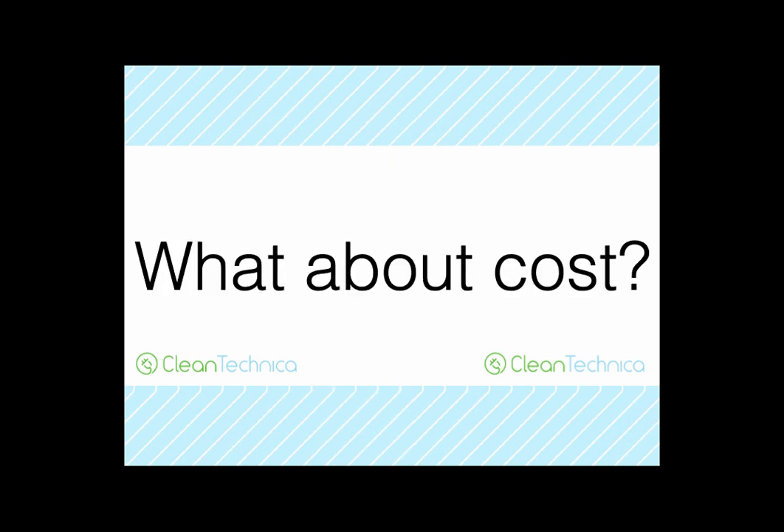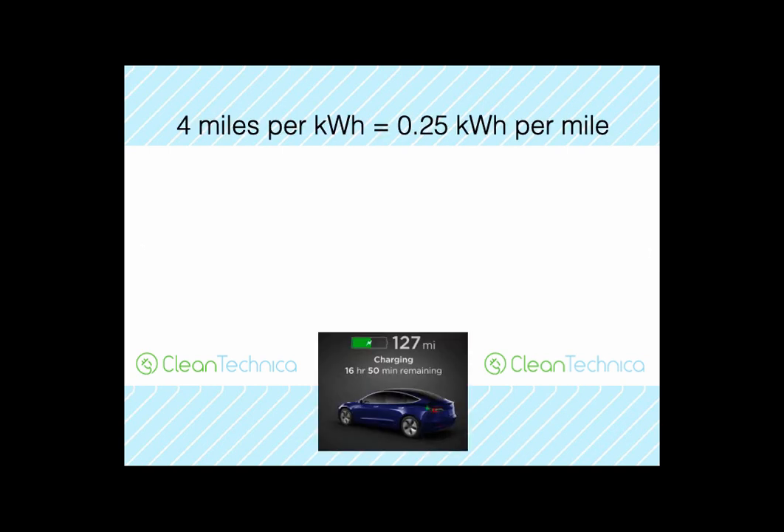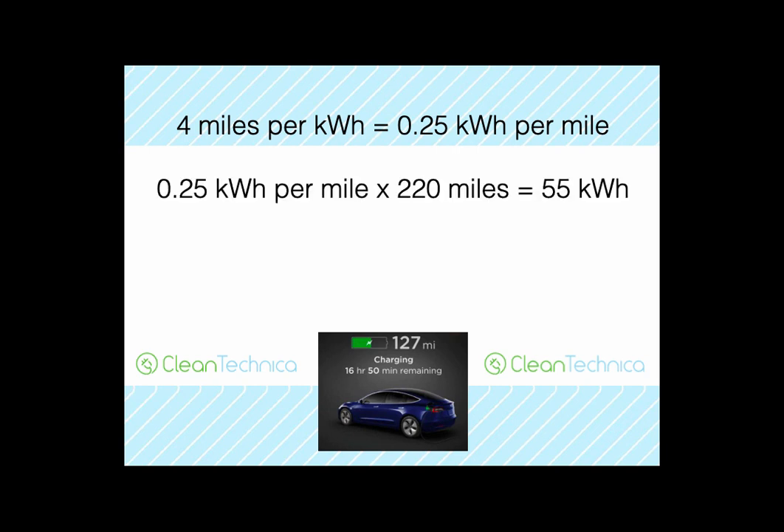Let's talk about what that actually cost in terms of electricity rates. 4 miles per kilowatt-hour is 0.25 kilowatt-hours per mile. If you run that up to 220 miles — which is what my car holds — you get 55 kilowatt-hours. 55 kilowatt-hours times the national electricity average rate of 11 cents per kilowatt-hour is six dollars and five cents. So to fill your tank is six dollars and five cents.